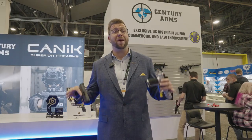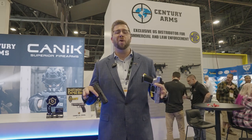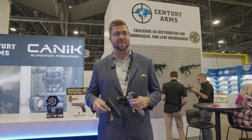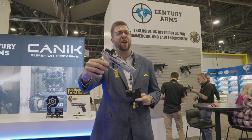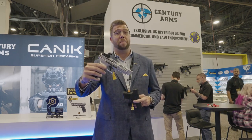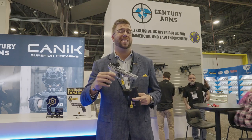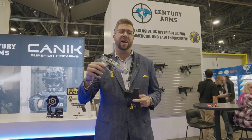Hey, I'm Adam with Canik USA out here at SHOT Show 2023. Guys from GetZone.com, I want to let you know that we've got some big stuff that you've got to see. We've got everything from a Rival S, our steel frame pistol coming in at 2.67 pounds — it's the big sister of the 2022 ICA and Ballistics Best Choice Award for Handgun of the Year.